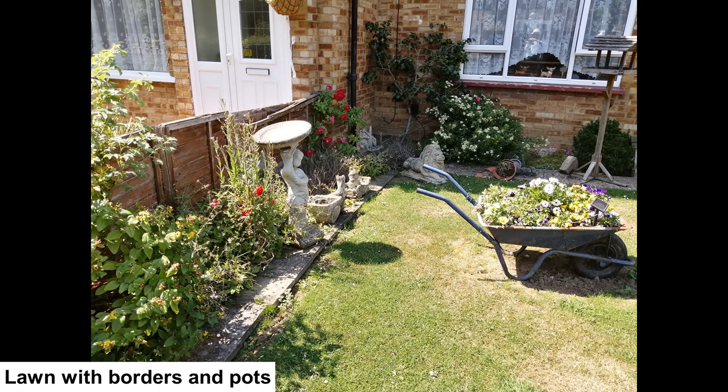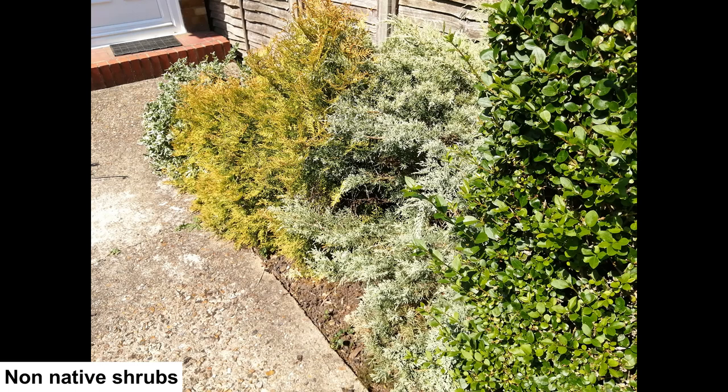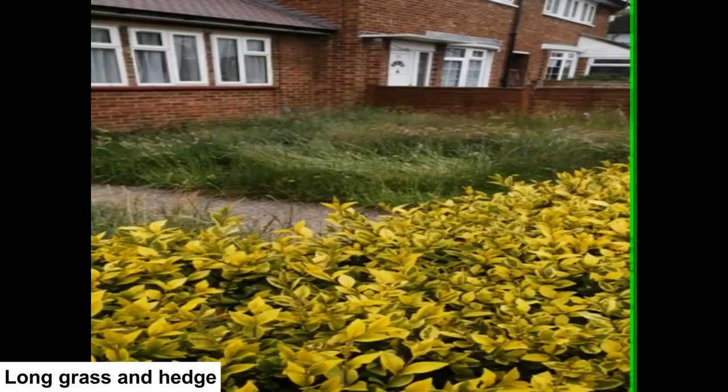The border pictured is highly structured and covered with evergreen shrubs which will create shelter for invertebrates, but almost all the planting is non-native species. Further along the street is a garden with a central area of long uncut grass with flowers growing within the sward — this will be a great area for wildlife.